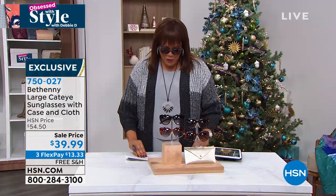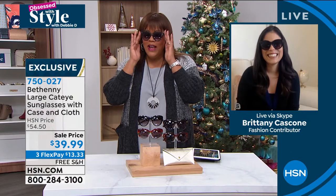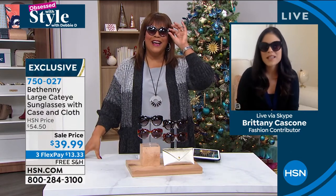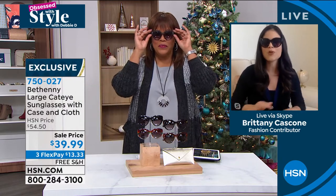Let me get to my wonderful guest here, Brittany Cascone. She's in the house representing for Bethany Frankel this morning. Bethany knocked it out of the park with these once again, and we cannot keep these in stock every single time we bring them on air. Our HSN shoppers are so smart — they totally get it. They know it looks like your most expensive high-end designer glasses, except you're not breaking the bank.